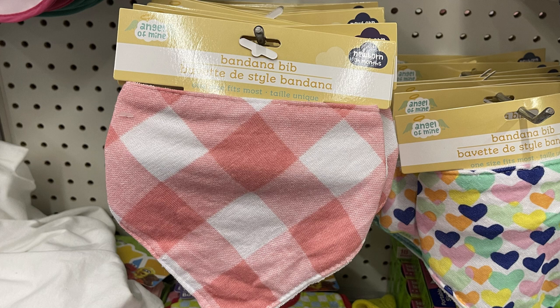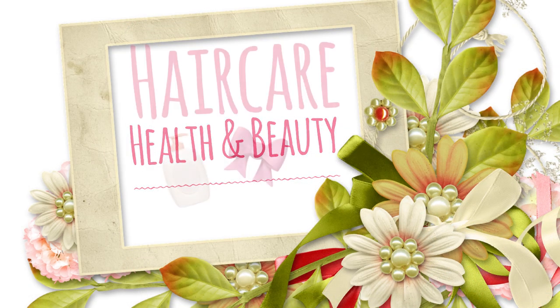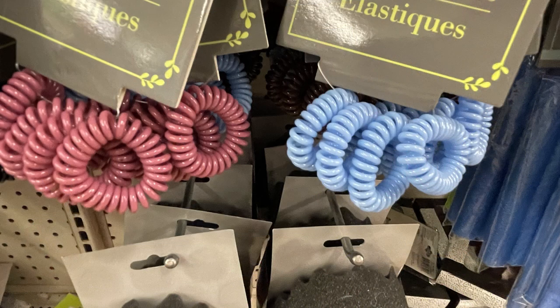For the baby department, not a lot this week - just a new bandana bib with a buffalo plaid design. In health and beauty, I didn't find anything new in cosmetics this week, which was odd, but they did have some new hair care items like smaller packs of elastics in four solid colors: blue, black, and pink.